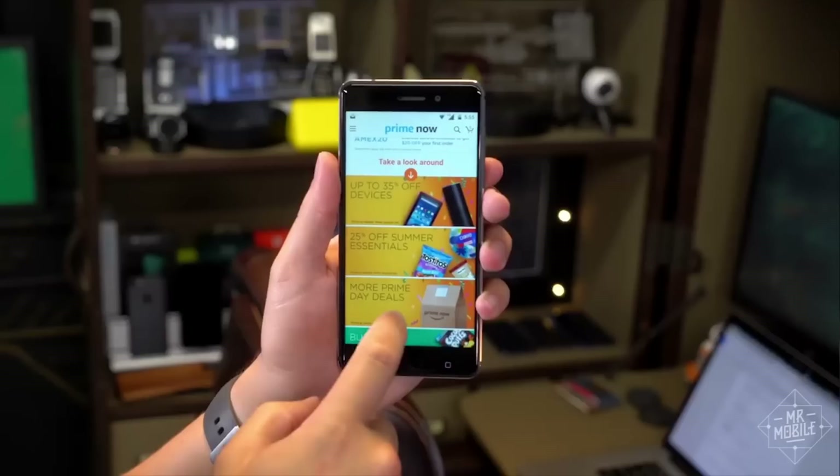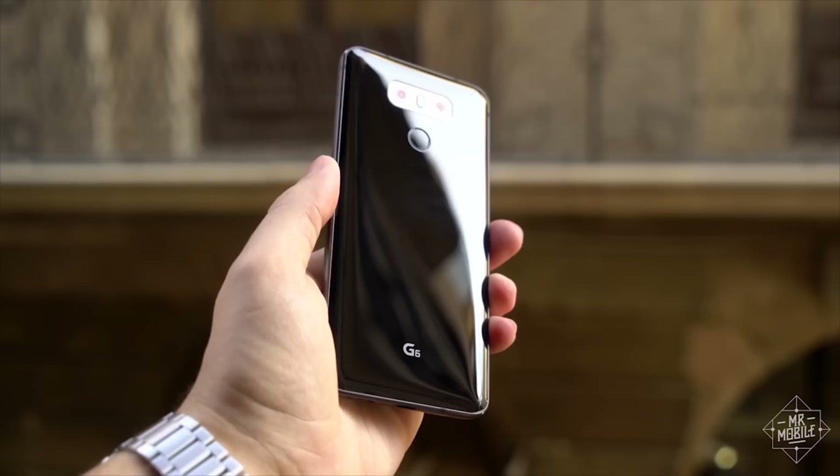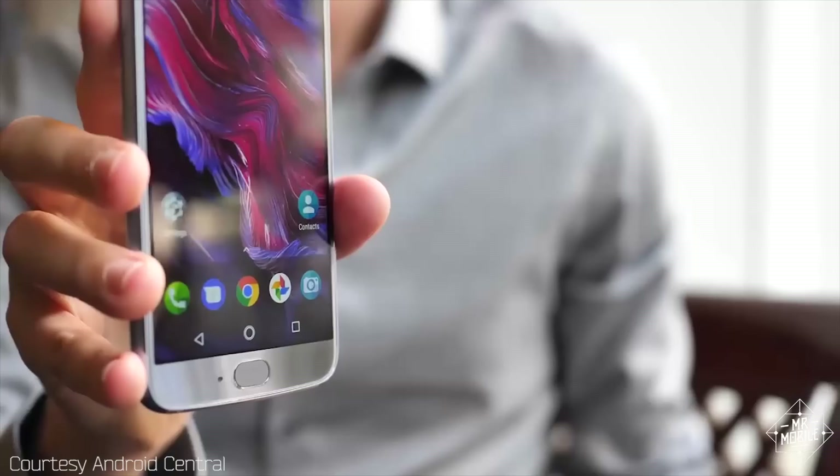The other company to keep an eye on is Amazon, because some of the best smartphone deals I'm seeing right now are coming through its Prime exclusive program. In particular, the LG G6 I carried for much of this year is on there for 450 bucks, which is a great deal if you're looking for a wide-angle camera and mil-spec durability.